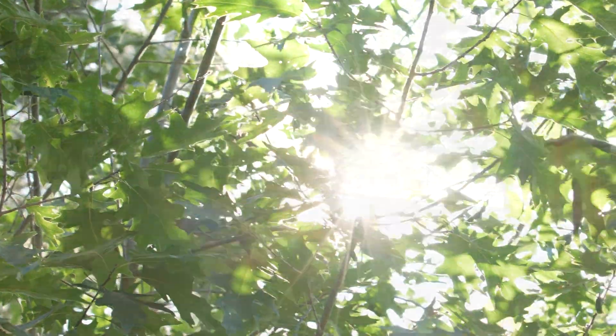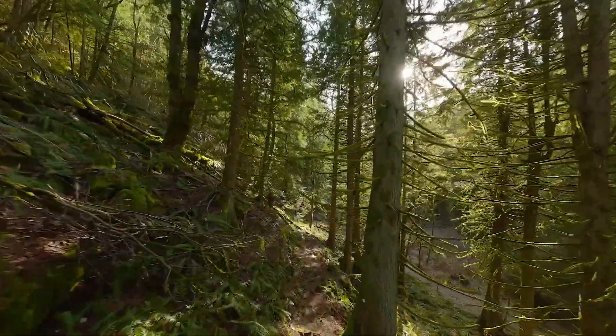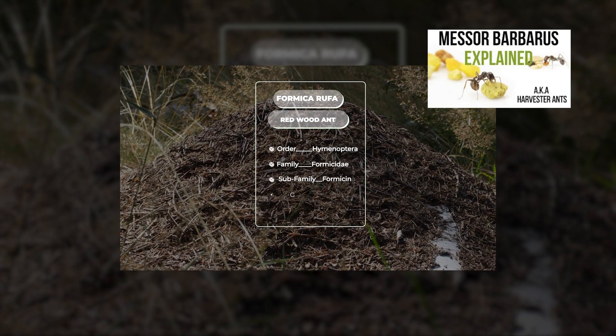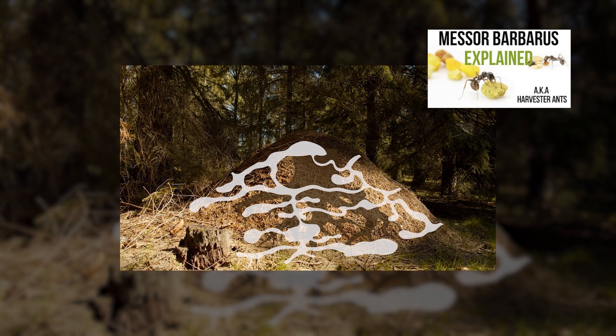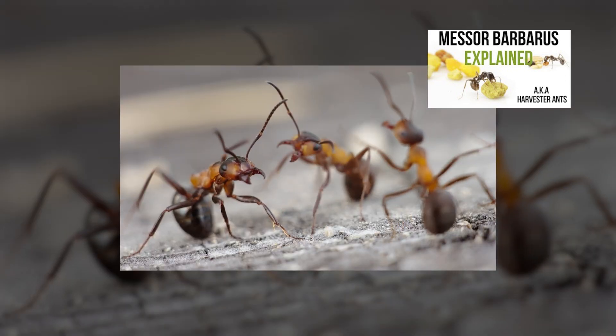We headed back to the woods to revisit the nests we spotted last year while preparing our previous video about the Formica rufa. By the way, if you missed that video, you can check it out here or find the link down in the description. In it, we introduced and explained as much as we could fit about this fascinating species, so make sure to check it out first if you'd like more context, and then come back to this one.